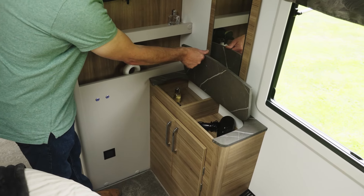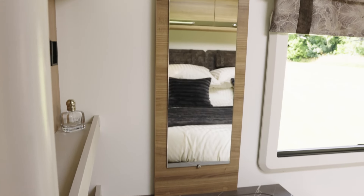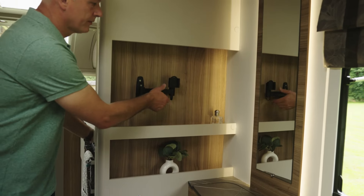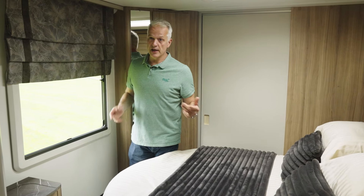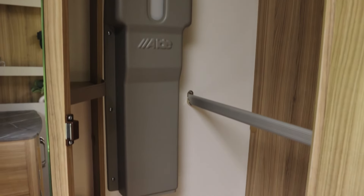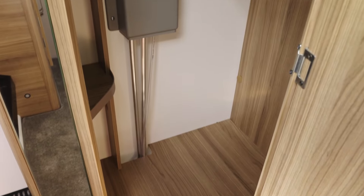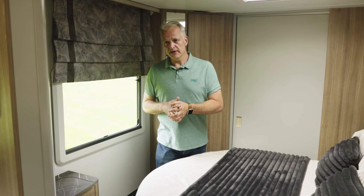Also in the bedroom is a vanity unit with plenty of storage beneath the worktop and in cupboards below. Next to the vanity unit is a TV point — it's mounted to the wall but hinges out, so if you need to store the TV during the day it simply pushes back, and at night you can move it out to watch TV in bed. Behind is a large wardrobe with full-length hanging, storage for smaller items, and space for shoes at the foot. There's a large mirror too. And if you don't want to watch TV of an evening, there's a huge Heki roof light above so stargazers can simply lay in bed and watch the night sky.